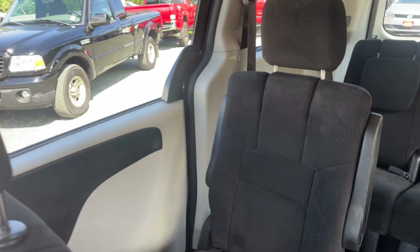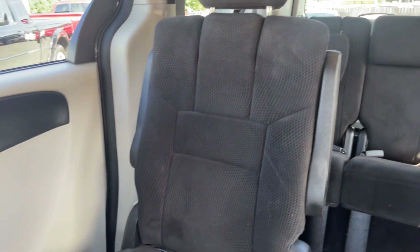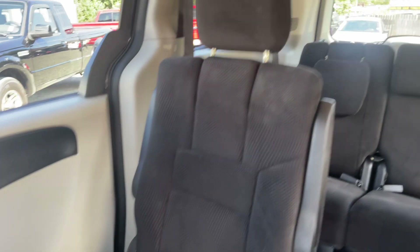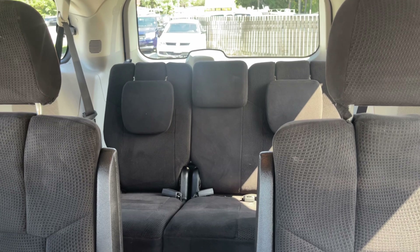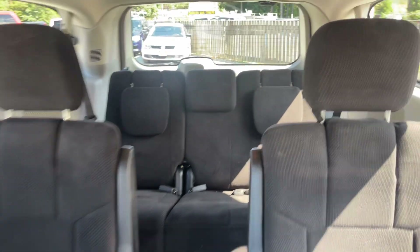Here are the back seats — captain chairs — which is absolutely amazing whether you've got kids or passengers. It's just nice to be separated, and I love having the armrest; it makes for a more comfortable drive. And then you've got three seats in the rear row, really easy to get in and out — unlike an SUV, which can be a little cumbersome getting to the third row, especially if you're an adult.